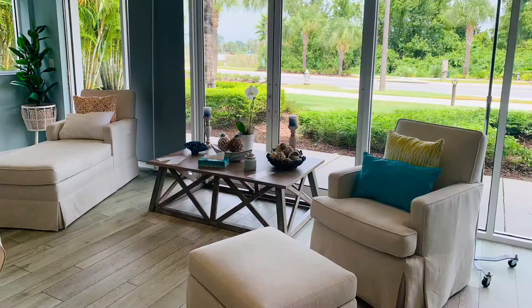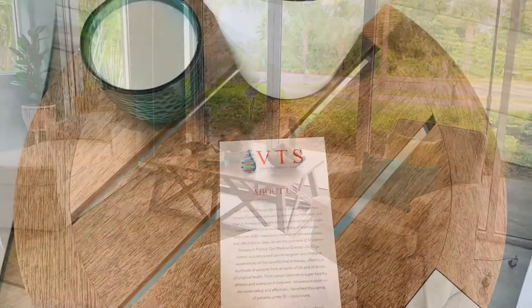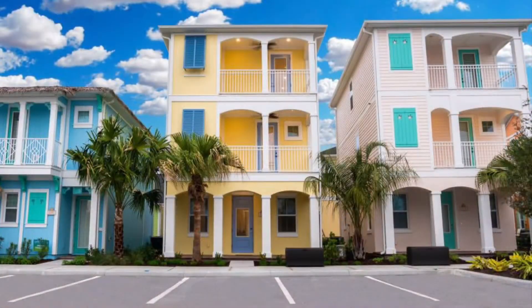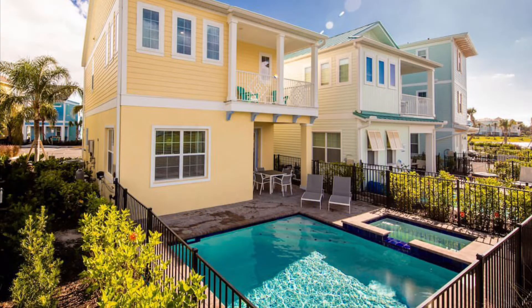Ready to unwind? Be sure to check out the St. Somewhere Spa, located right on property. This spa features all types of massage, facials, hair and nail treatments, in addition to a brand new IV lounge — this is new to the Orlando area. The cottages are available for rent at Margaritaville Orlando; each cottage has between two and eight bedrooms, a full kitchen, and a plunge pool and/or hot tub. Plus, they're pet-friendly too.